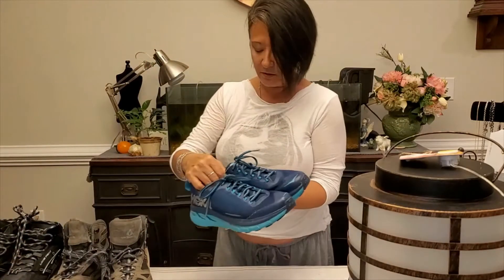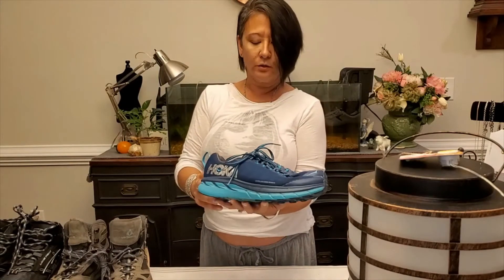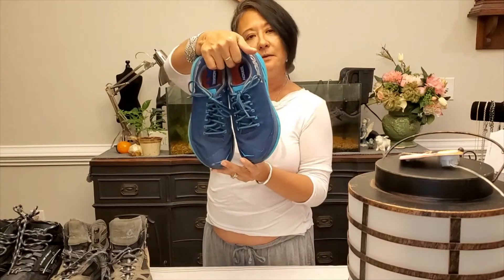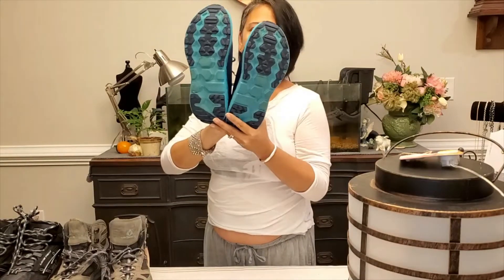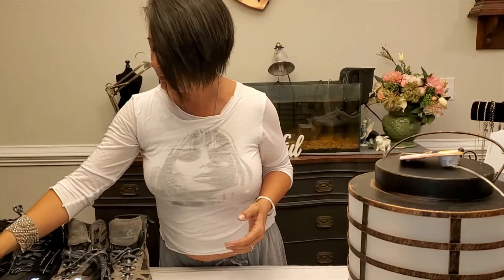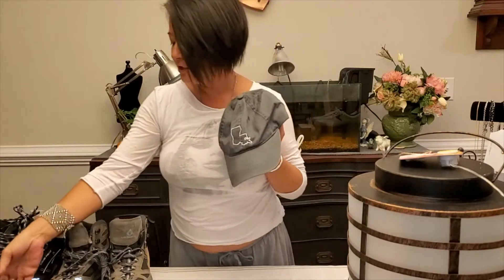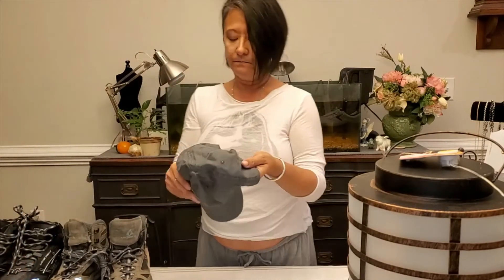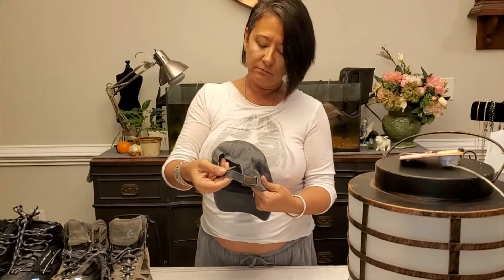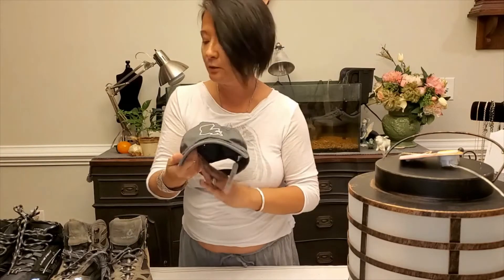I have a pair of Hoka Challenger ATR 4s in size 8 — these run about a hundred and something — and I have these for sale in my shop. I also have Louisiana state hats, a bunch of them, adjustable back, all in gray. They're great if you're from Louisiana. I've only been once but I thought it was a very cool place.